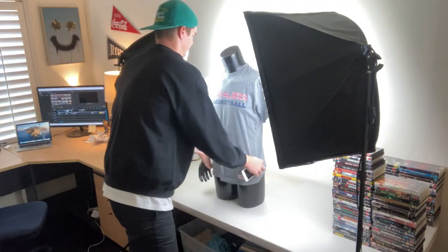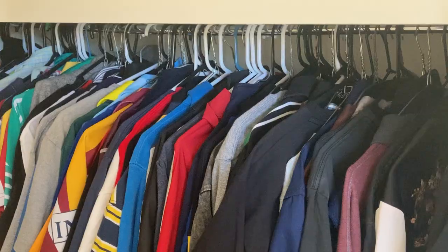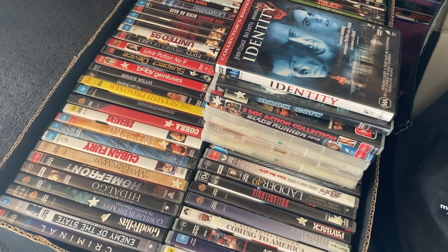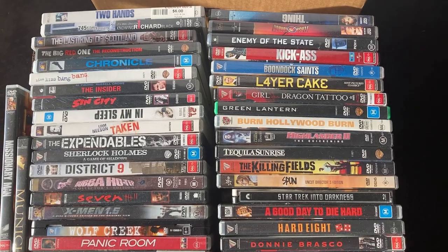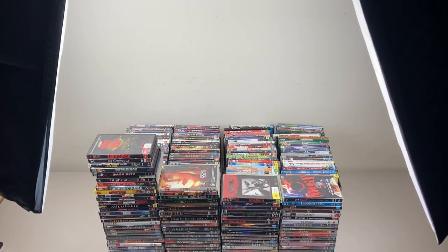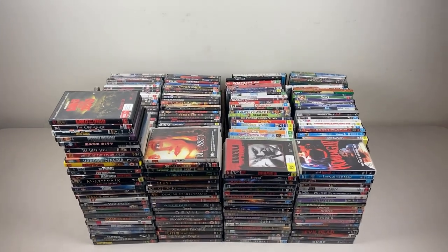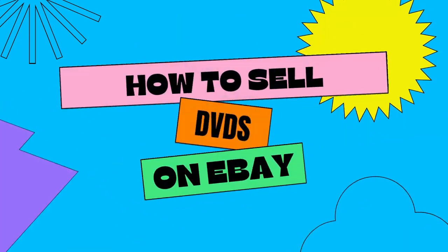Over the past year as a full-time reseller, I've focused my time and attention into four main selling categories: shoes, clothes, books, and DVDs. Over this time, I've realized DVDs are one of the most accessible and cheap products to source, and one of, if not the easiest items to list, sell, and ship. So in today's video, I'm going to take you through my five-step process to generating fast online DVD sales, guaranteed to make a profit every time.